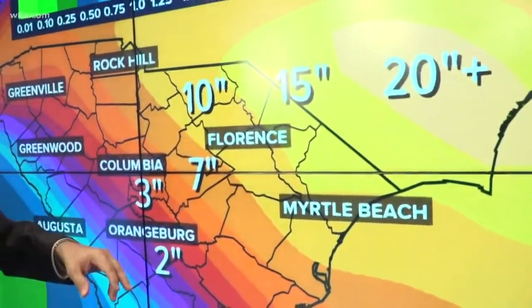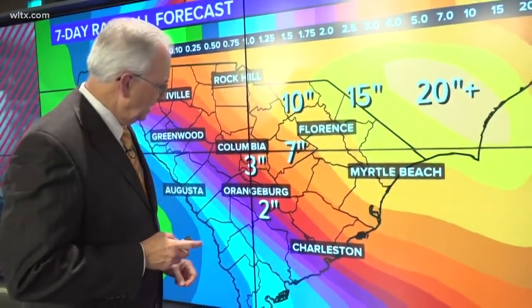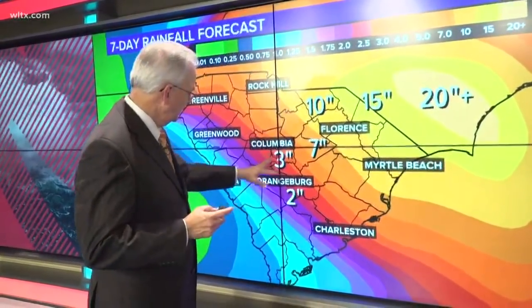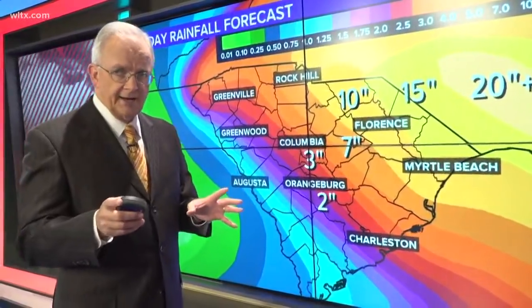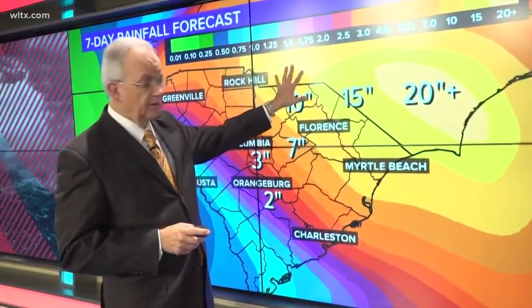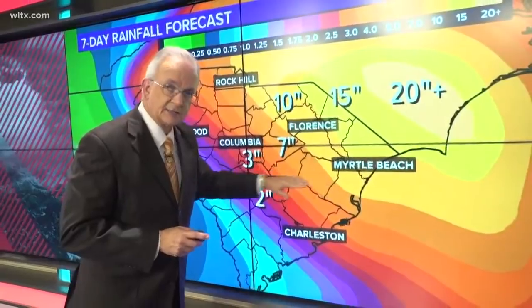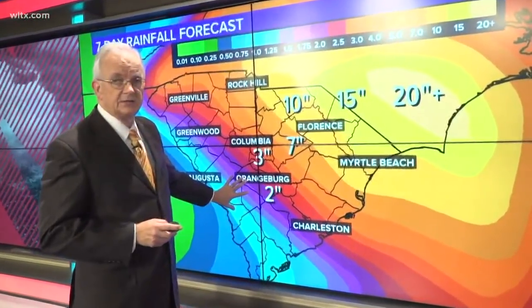For Florence, 10 plus inches; for Kershaw and Sumter, you can expect somewhere between seven to maybe as much as 10 inches of rain. But here in Columbia, we're still calling for only three to five inches, and it may be less than that. As the system comes through, the bulk of the rain is going to be up in the northern part of our state, and depending on how much drying takes place in the south, the southern areas may not get as much rain.